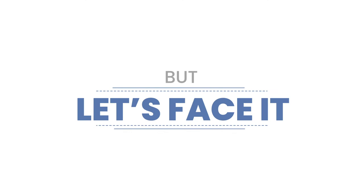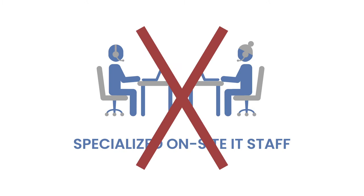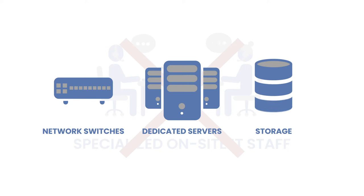But let's face it, IT systems are expensive, and not all business models allow for specialized on-site IT staff that can set up dedicated servers, storage, and network switches. So how can you overcome these problems while managing an ever-shrinking budget?